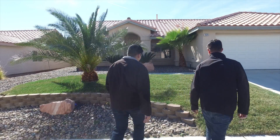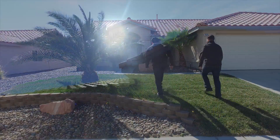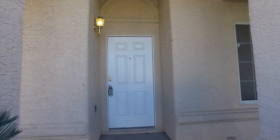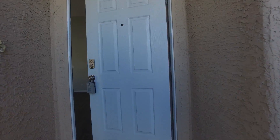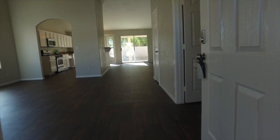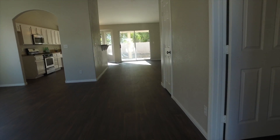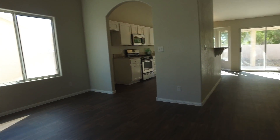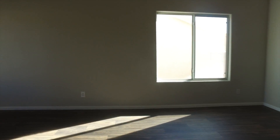As we enter the home, one of the first things you notice is this open concept floor plan — it is just wide open. I really like the floor plan of this home, and probably the second thing I noticed was this wood-style flooring. It looks like wood, it feels like wood — it even tastes like wood!